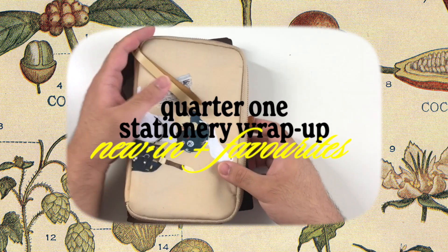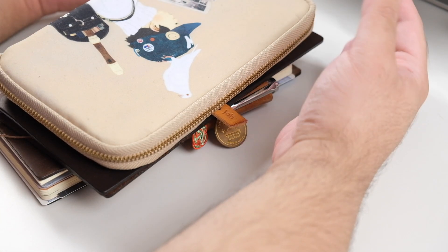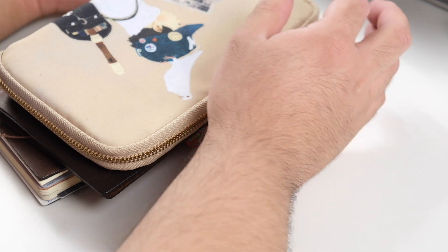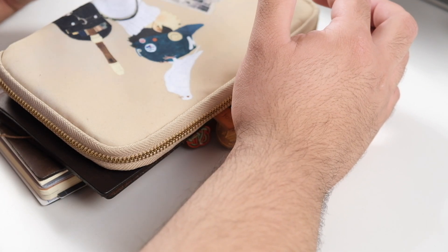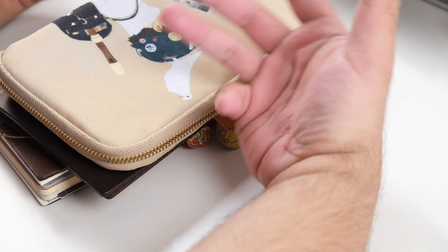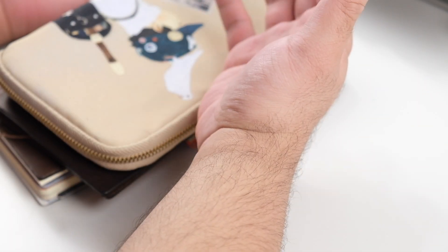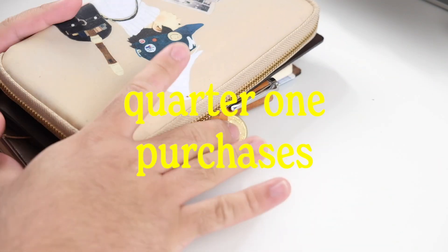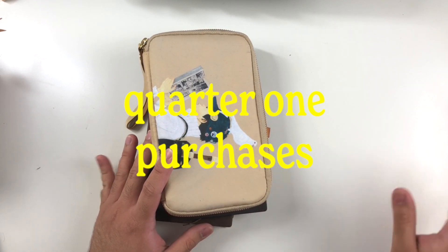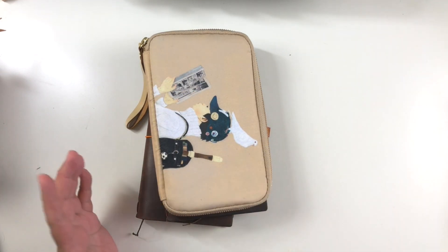Hey everyone, it's Job. I hope you're doing well. I just wanted to have a little chat because we are done with quarter one — it feels weird, we're heading into April. I thought I would round up all of the stationery I've acquired. In theory I've been on a no-low spend this month, but apparently my purchase history indicates otherwise. I wanted to share some new acquisitions as well as some favorites I've really enjoyed in the past few months.